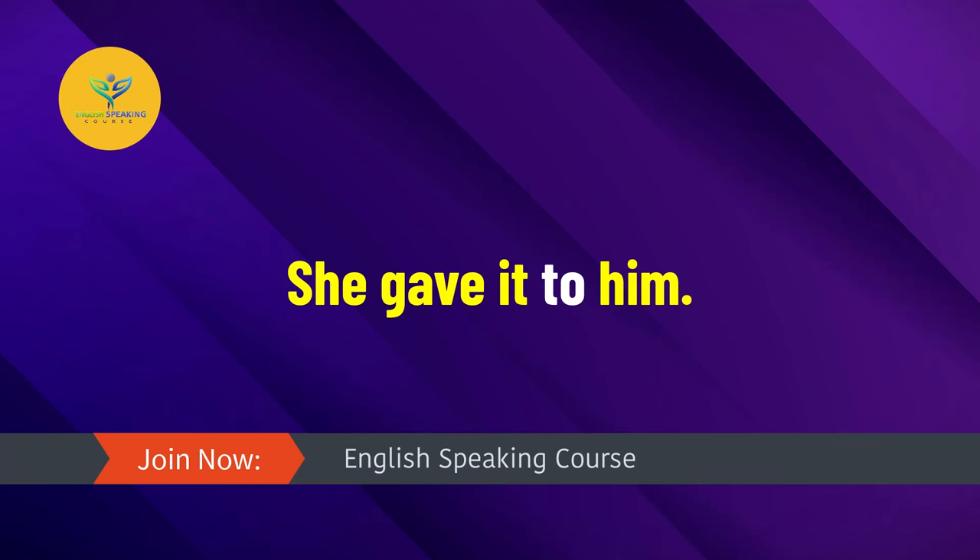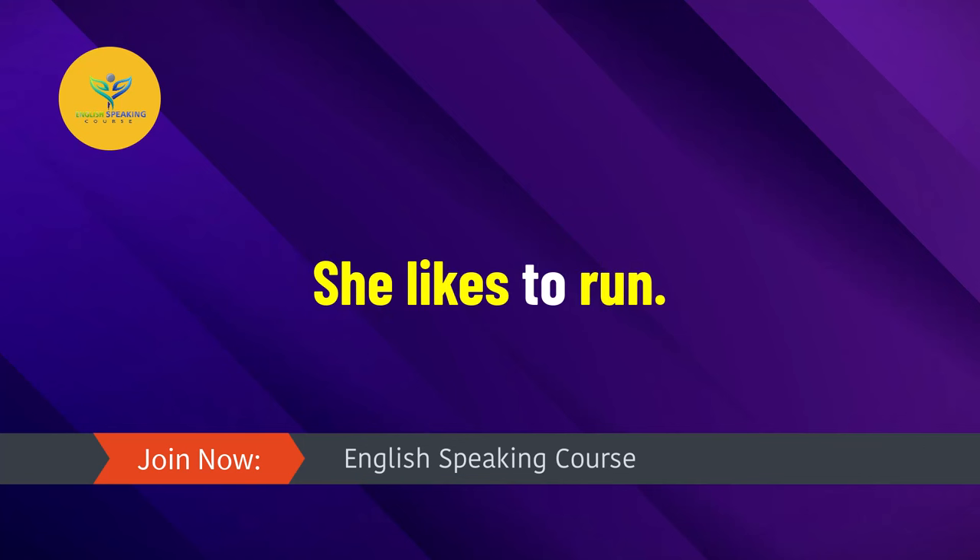She likes to run. Talk to me. We started to work.